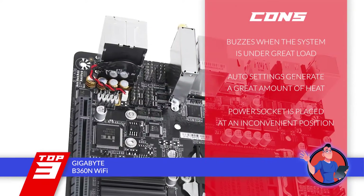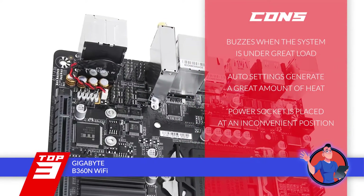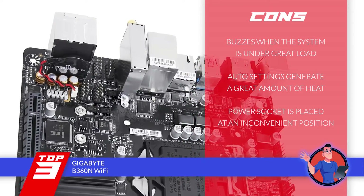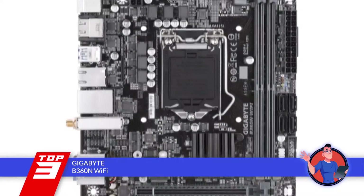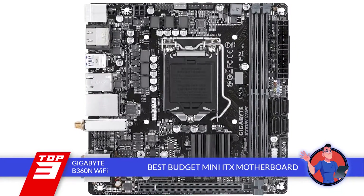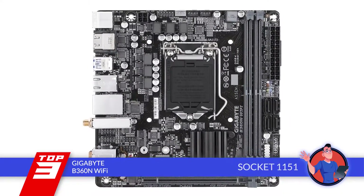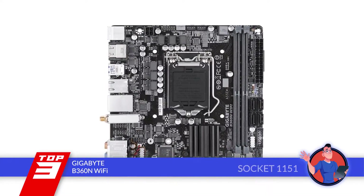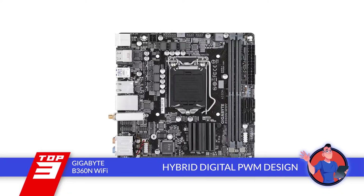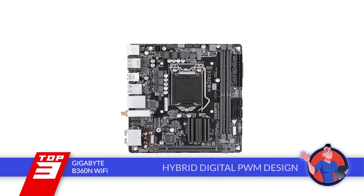However, it buzzes when the system is under great load. The auto settings generate a great amount of heat. And the power socket is placed at an inconvenient position. Bottom line is, it's the Best Budget Mini-ITX Motherboard. Its 1151 socket supports 8th generation Intel Core processors. And with the new hybrid digital PWM design, this unit is a step ahead of others.